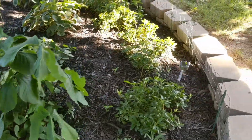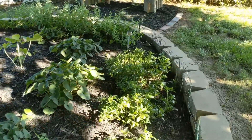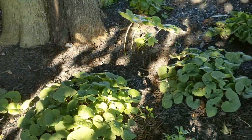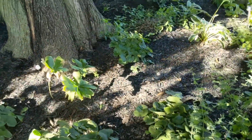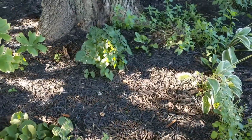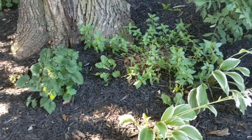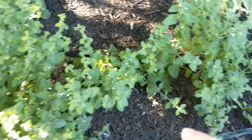Everything needs to be watered. I got some lemon balm over here, some may apples, and that's violets that were just growing in my yard — I just threw them in there. They have pretty purple flowers but it looks like the bugs like them. This is chocolate mint and then this is the lemon balm.